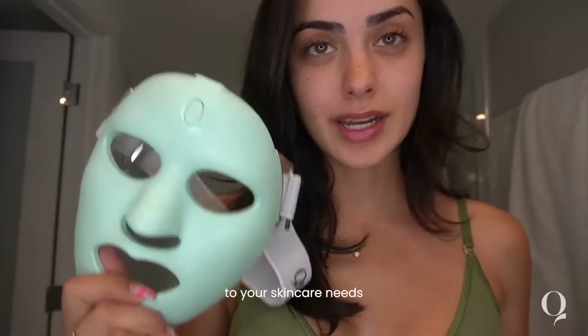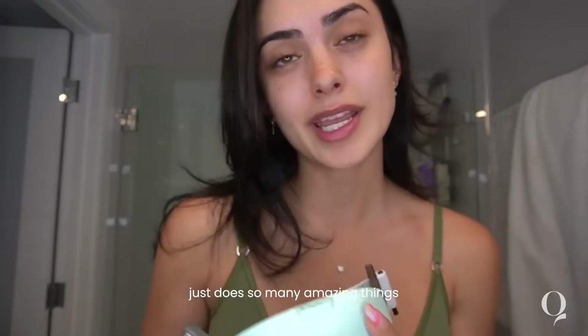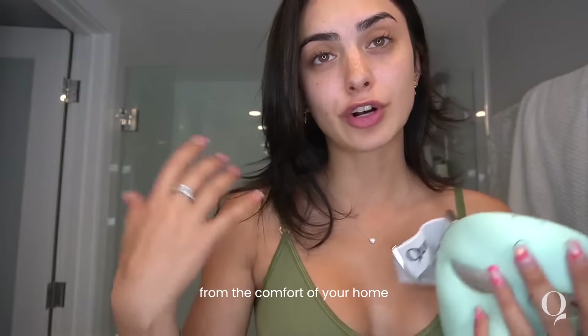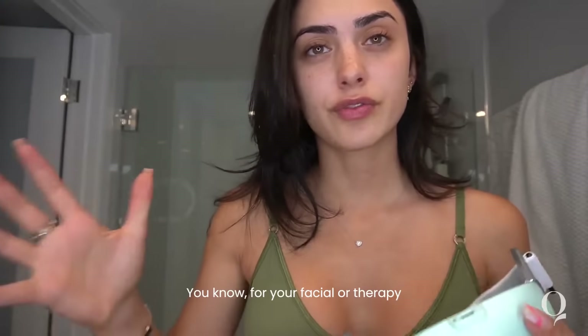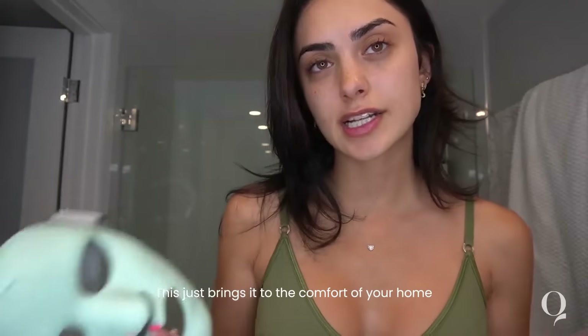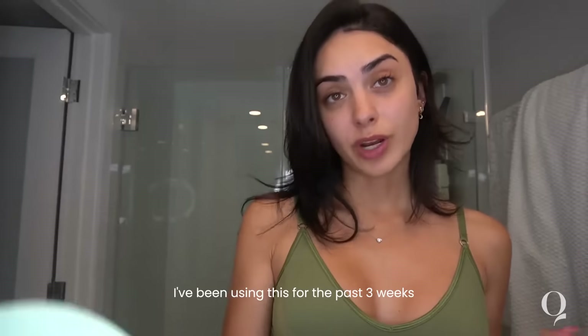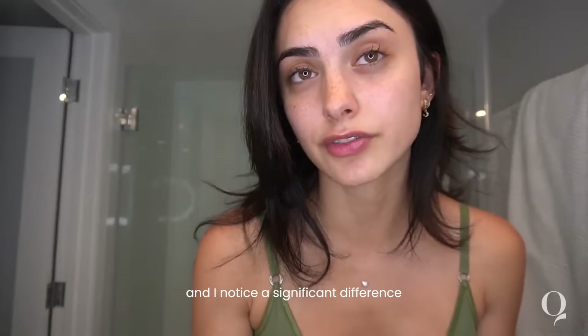This LED light therapy mask just does so many amazing things from the comfort of your home. You don't have to go to a beauty clinic for a facial or therapy — this just brings it into the comfort of your home, which I love. I've been using this for the past three weeks and I've noticed a significant difference.